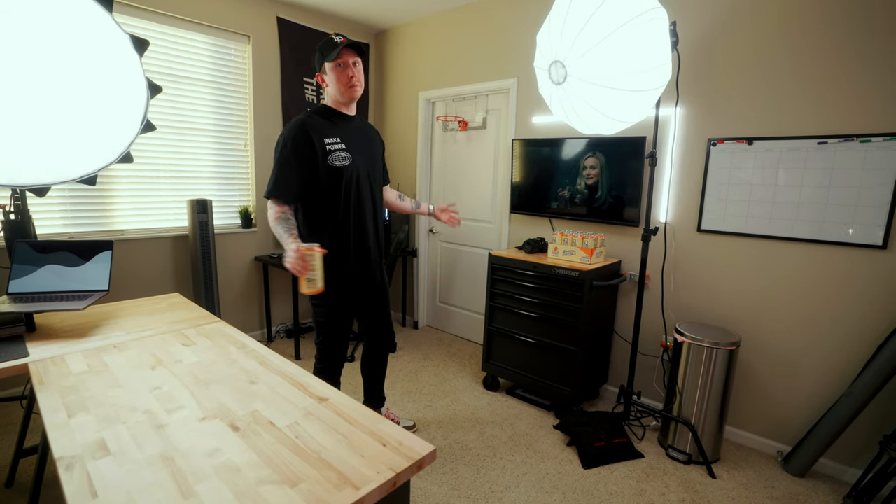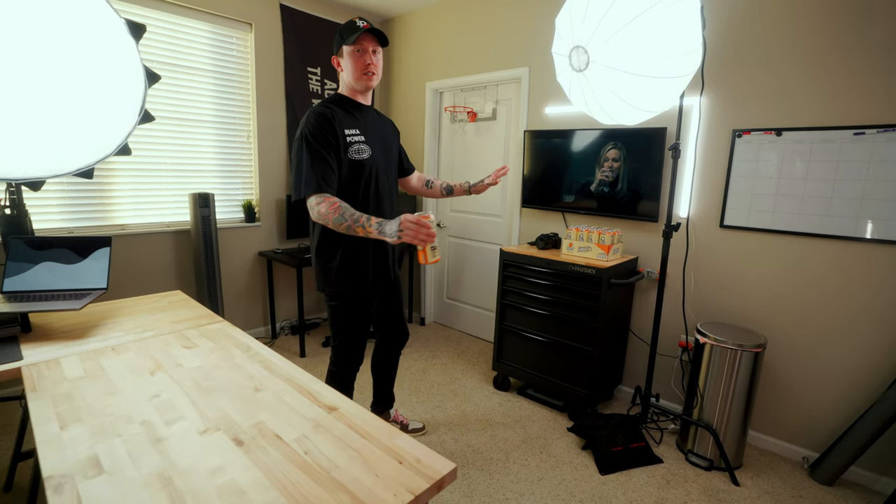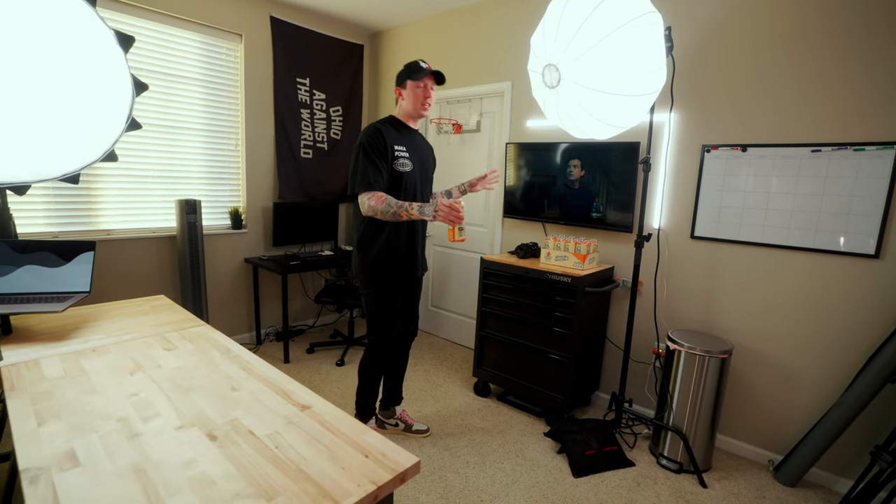I never really showed much of this side in any of my content. It's mostly where I'm storing stuff while making the other side of my room look pretty — you always need that section of your office. So moving on to my gaming PC area.